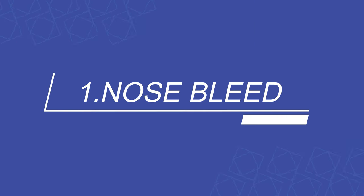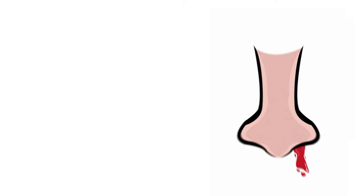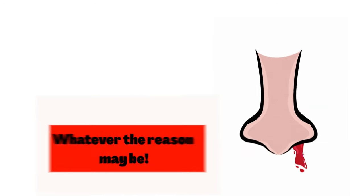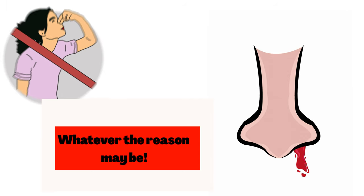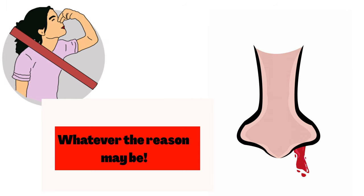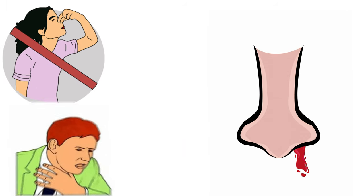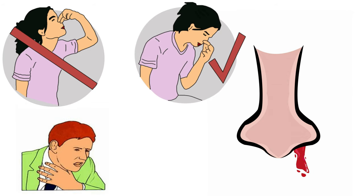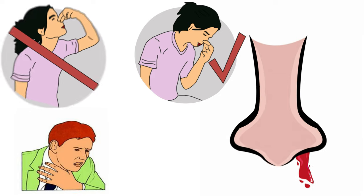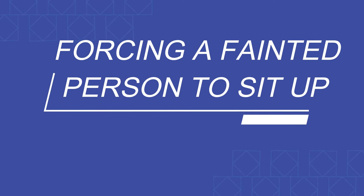Number one: nosebleed. Whenever you have a nosebleed, whatever the reason may be, we tend to bend the neck backwards and try to flush the blood inside — but this is wrong. It might choke your throat. You need to hold your nose, close the nostril, and breathe through your mouth.